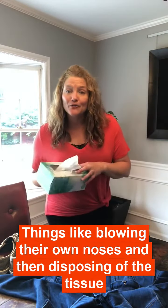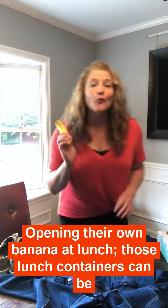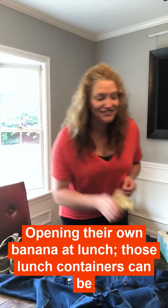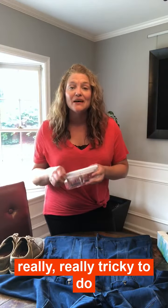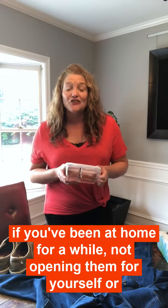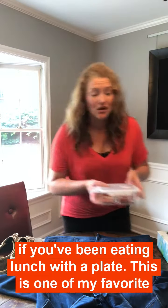Things like blowing their own noses and then disposing of the tissue and washing their hands after. Opening their own banana at lunch. Those lunch containers — really, really tricky to do if you've been at home for a while not opening them for yourself, or not even using them if you've been eating lunch with a plate.